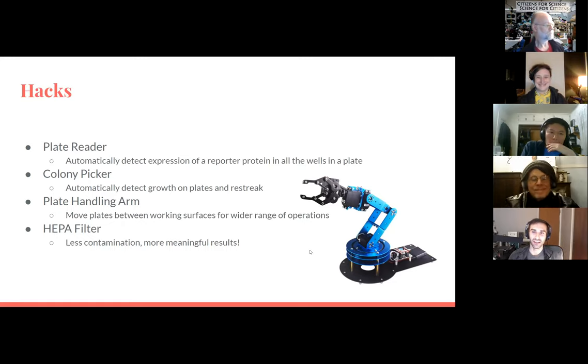We've also been talking about getting a plate-handling arm — these little robot arms, the cheap ones are around $50. We probably want something in between but we could do a lot of neat stuff with that, especially for experimentation. It's great to not have something locked into the robot — you can take a plate out and put it in a freezer or start thinking about assembly lines for complex experiments. We've also started a HEPA filter project to make our working surfaces less likely to get contaminated.